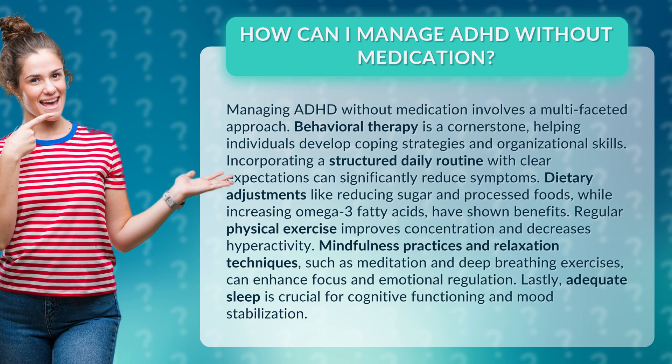Incorporating a structured daily routine with clear expectations can significantly reduce symptoms. Dietary adjustments like reducing sugar and processed foods, while increasing omega-3 fatty acids, have shown benefits.